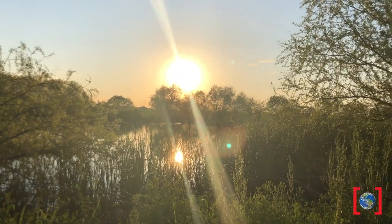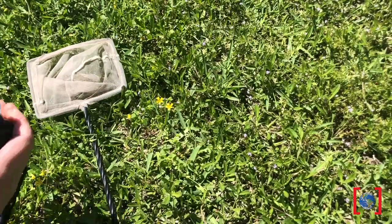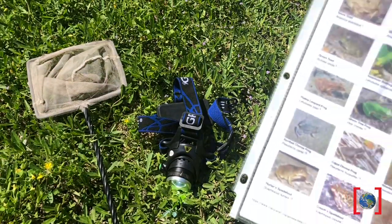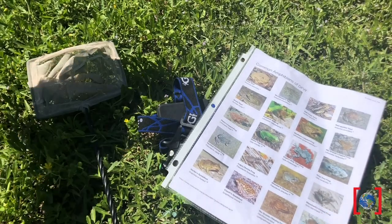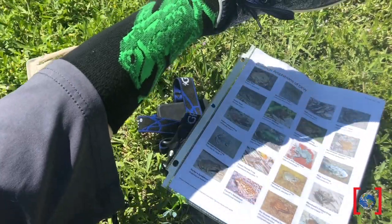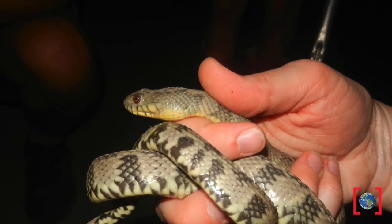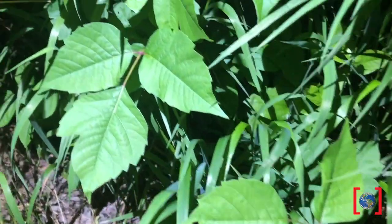I prefer to start around dusk, when frogs start to become active. Here are some good frogging supplies: a net, some kind of flashlight, and a field guide for species identification. You can download your own field guide on our Amaze Your Brain at Home webpage. It might not hurt to have your lucky frog socks too. Also, be aware of the other living things sharing the ecosystem, like snakes and poison ivy. Leaves of three, leave it be.